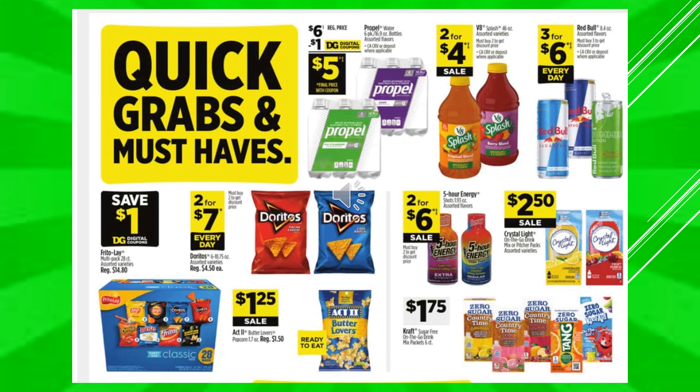There's a $1 digital coupon off of Propel Water in the six-pack bottle, makes the product $5. V8 Splash is going to be 2 for $4 on sale. Red Bull is going to be 3 for $6 every day. There's a $1 digital coupon off of the Frito-Lay Multi Pack — that's a 28-count of little chip bags. And then Doritos are 2 for $7 every day. Act II Butter Lovers in the bag, already ready to eat, is $1.25 on sale. Five Hour Energy Drinks are 2 for $6 on sale. Crystal Light On The Go — the little drink pouches — are going to be $2.50 on sale. And then the Kraft Sugar Free On The Go Drink Mix packets are $1.75.